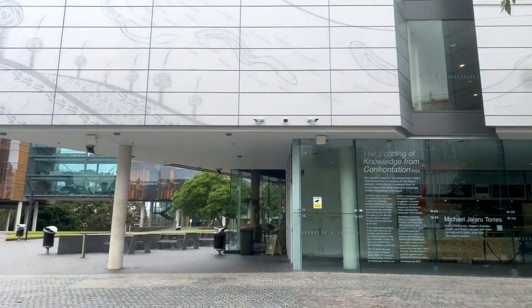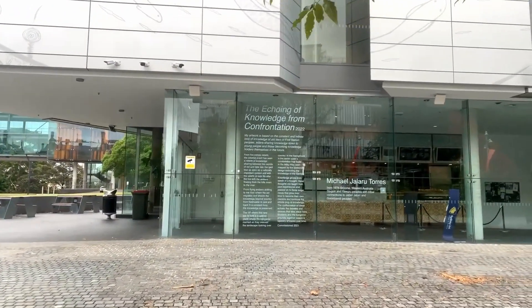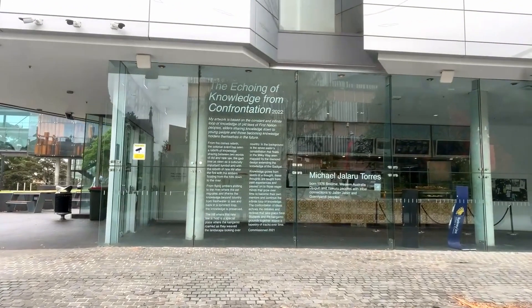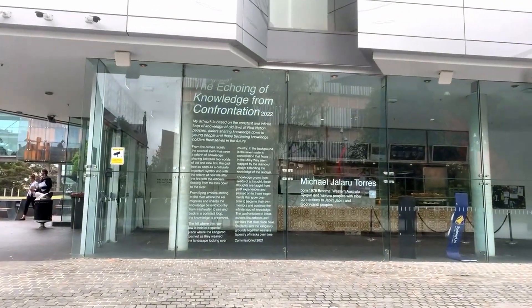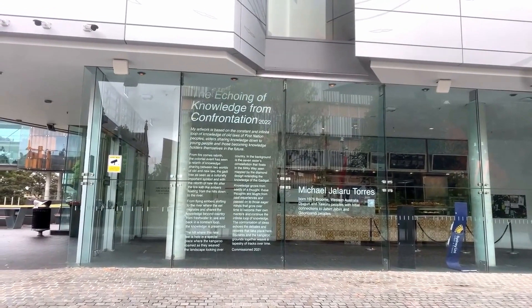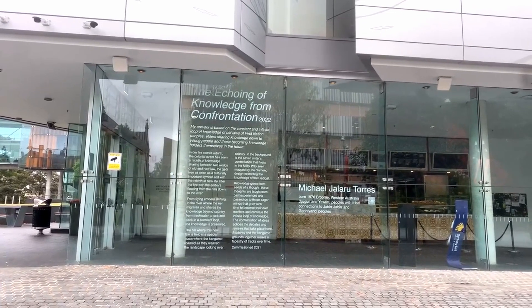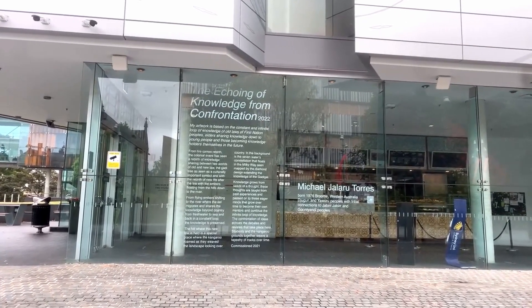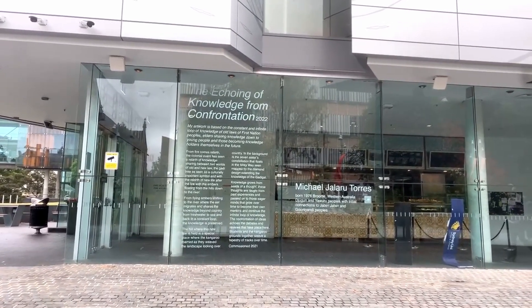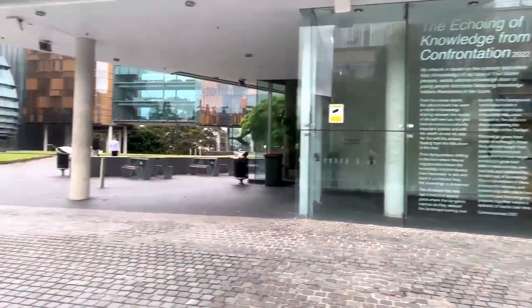It says: 'The Echoing Knowledge from Confrontation. My artwork is based on the constant and infinite loop of knowledge of old laws of First Nation peoples, elders sharing knowledge down to young people, and those becoming knowledge holders themselves in the future.' The artist is Michael Jallaroo Torres, and he's from Broome — which is about as far as you can get from Sydney and still be in Australia.